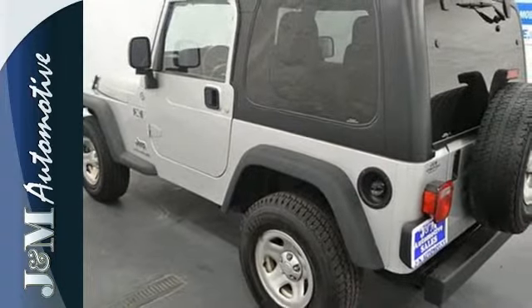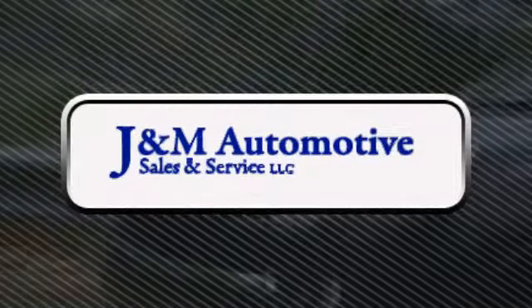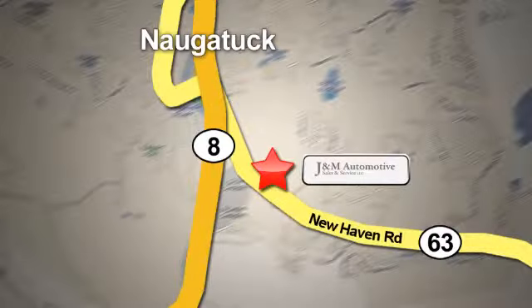Get all the performance you need and the looks you want. Take it for a test drive today. You'll see a difference at J&M Auto Sales. Call or stop in today. We are conveniently located at 820 New Haven Road in Naugatuck, Connecticut.